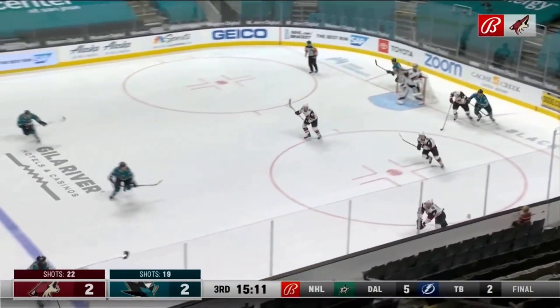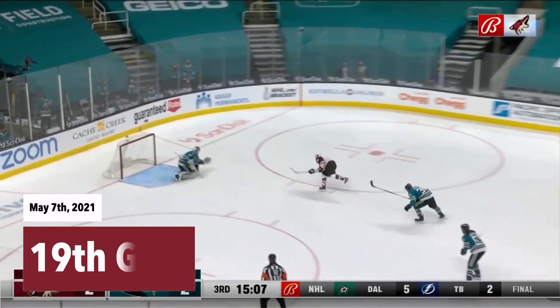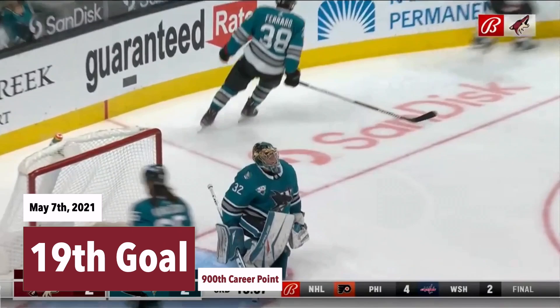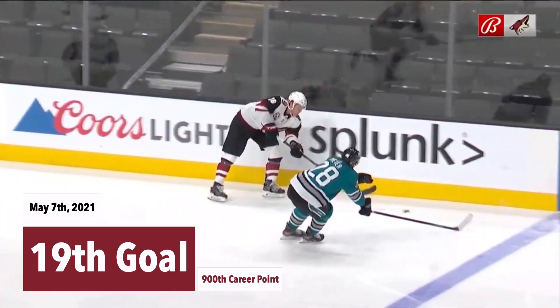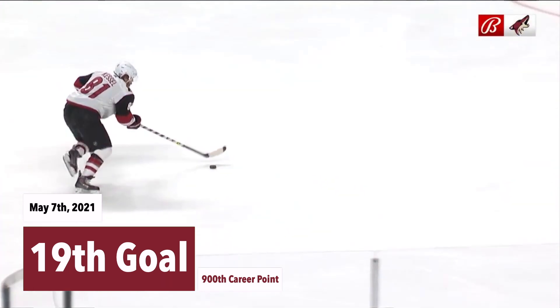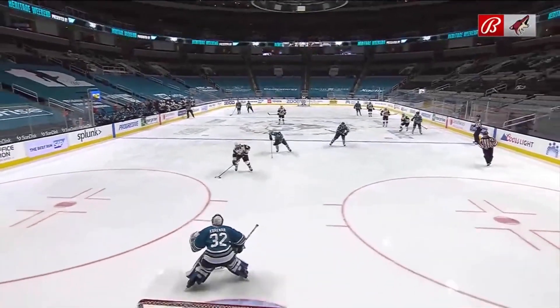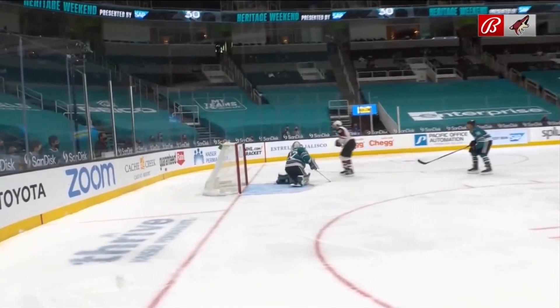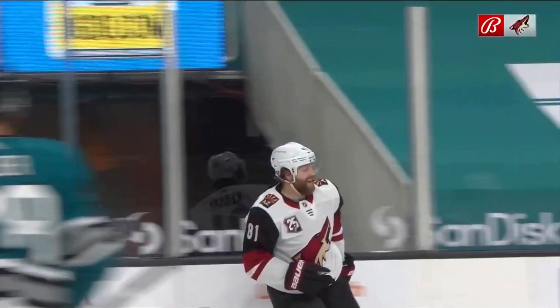Taken away by Goligoski. And up the boards he goes as he moves it for Dvorak. Dvorak over the line, here's a chance, he scores. 900th National Hockey League point for Phil Kessel. One hopper. And Phil Kessel, he said, I'm not making a move this time, I'm just going to go right back to the bread and butter. And that's the shot — quick snapper over the glove. 900th NHL point.